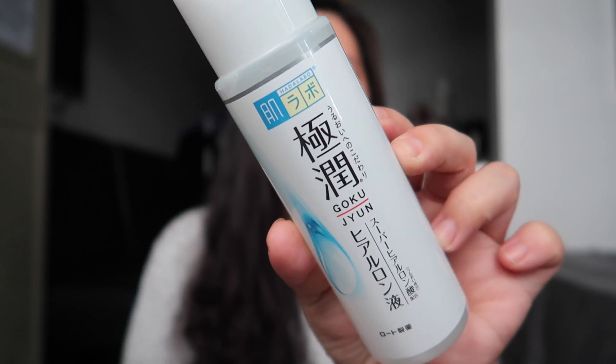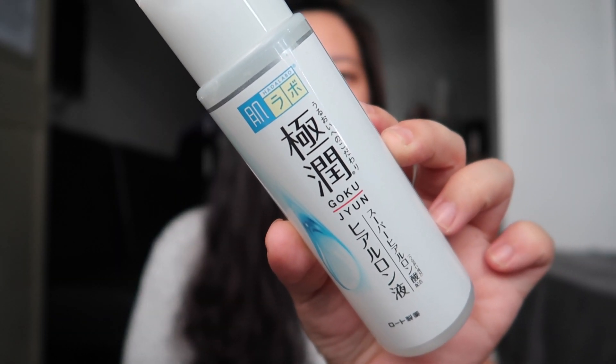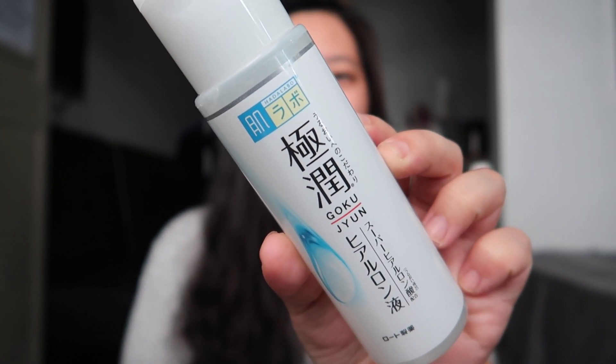For today, we are going to talk about another Japanese product and it is the Hada Labo Gokujun Hyaluronic Acid Lotion. For those of you guys who have been subscribed to my channel for quite some time now, I think you have seen this product in my Japan haul. I got this when I was in Japan.